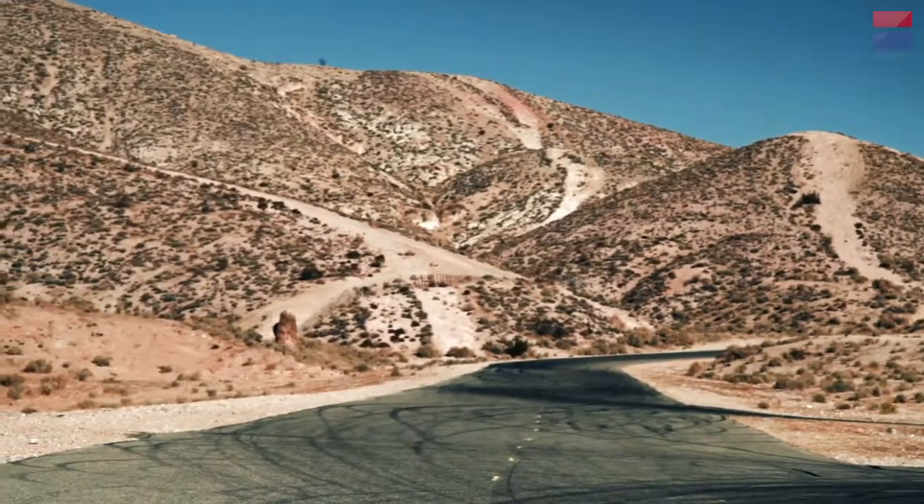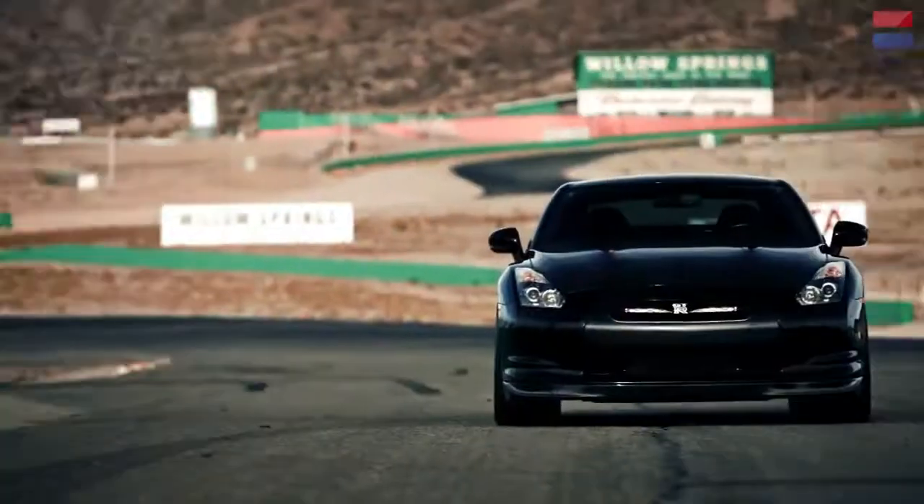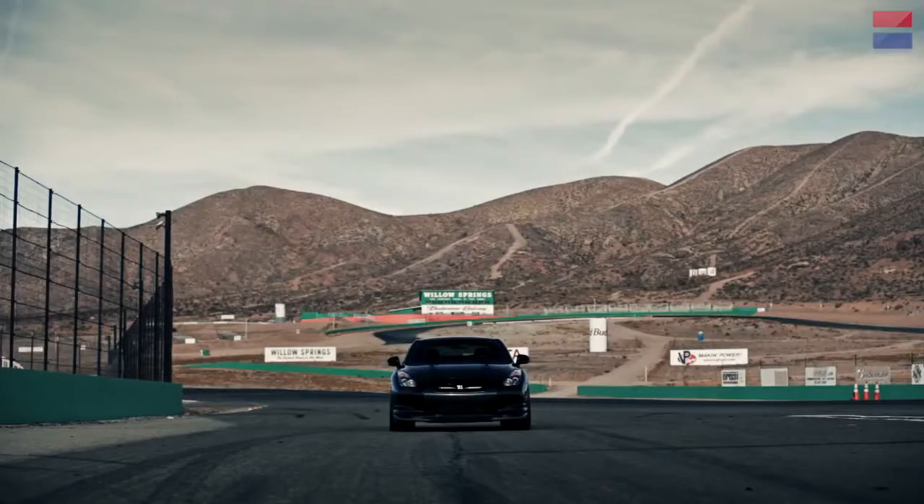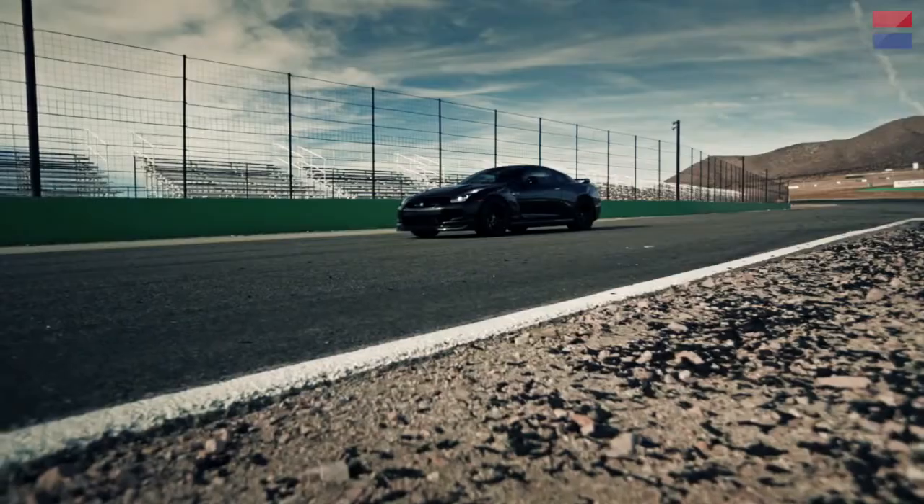Imagine for a moment you're the kind of sicko that thinks the standard 545 horsepower Nissan GTR simply isn't powerful enough. I know, who says that right? Well for that thin slice of drivers who crave, oh maybe double the output of a GTR, there's this insane bit of kit.